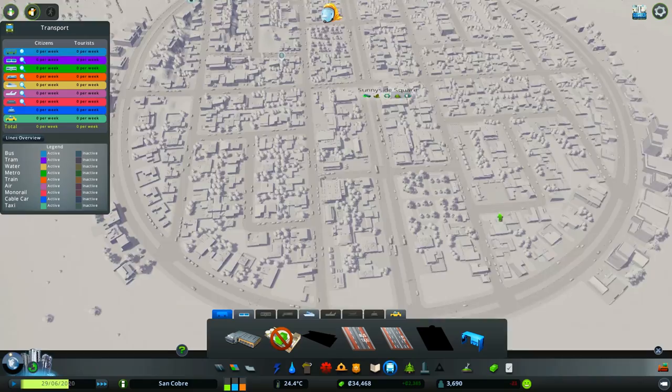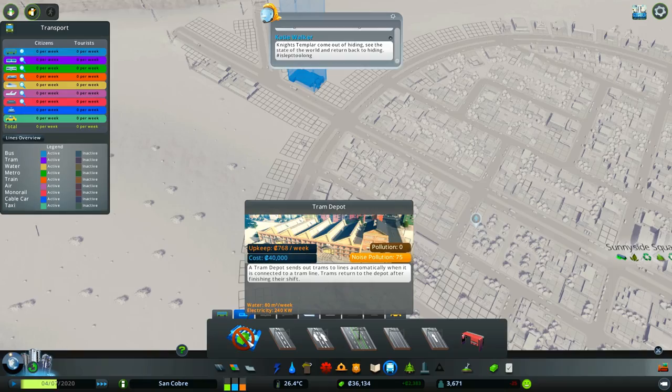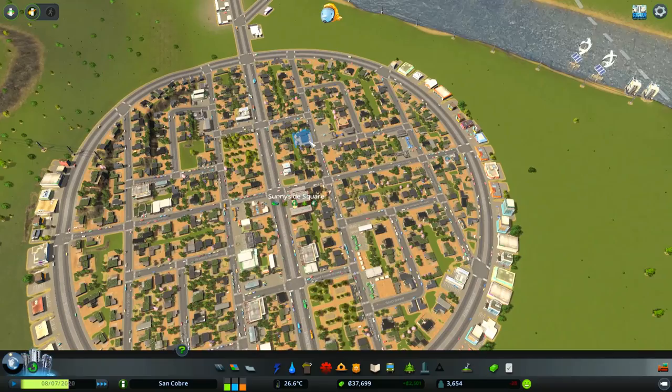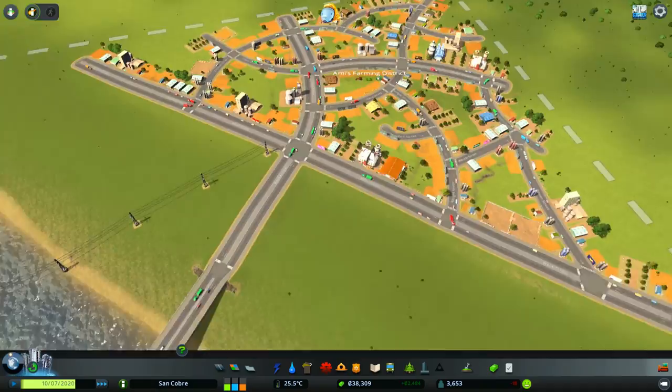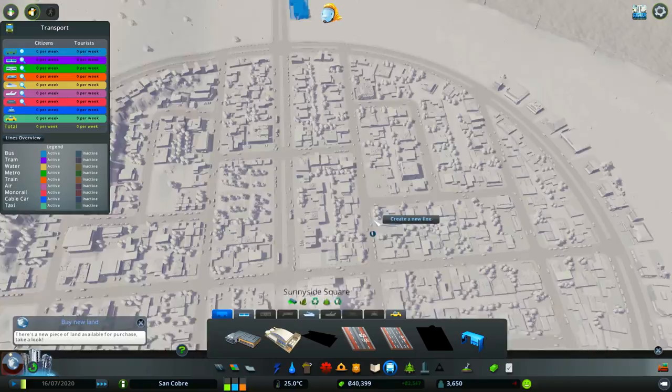I want to keep pressing play so our city keeps making money while we put this stuff down. Once we get up to 40,000 again, I'm thinking we might have a tram line that goes straight through the center, and then have bus lines that take people from within the suburbs over to the main road. Then they can get on the tram that will take them straight through to the farming district, which is very busy — there are so many tractors it is actually insane.